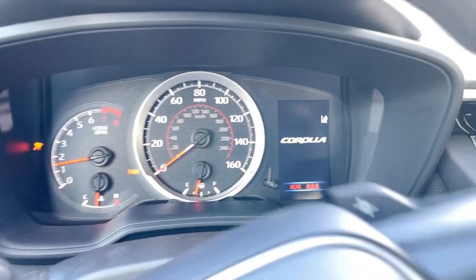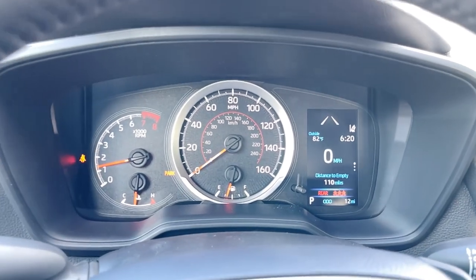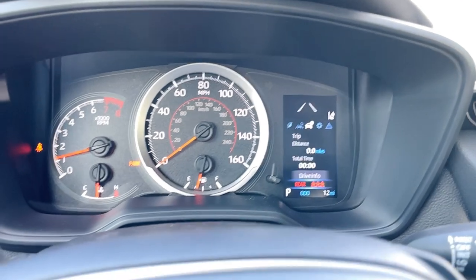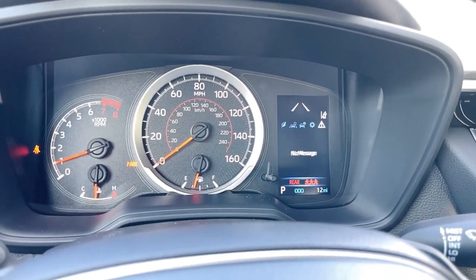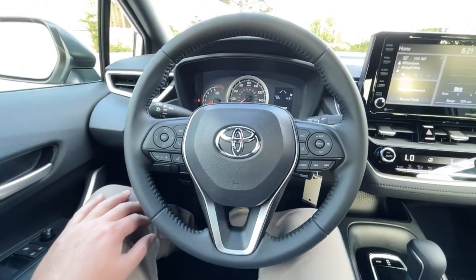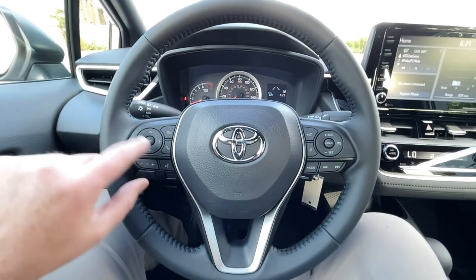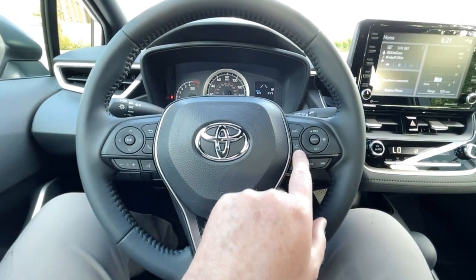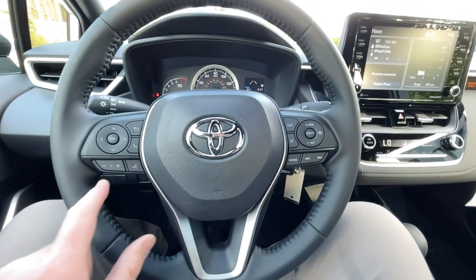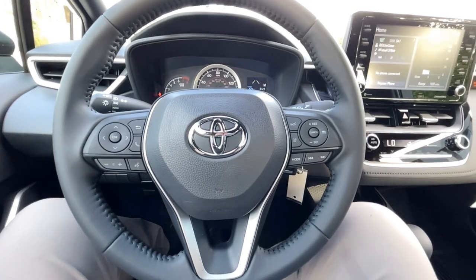Starting the car up, the startup sequence gives us information like lane departure, lane steer assist, lane trace assistance, and digital miles per hour and trip information. We also see part of our Toyota Safety Sense. On the steering wheel, there's a toggle that controls the digital information center for the driver, phone pickup/hang-up controls, lane trace and lane departure alert controls, adaptive cruise control button, and on the bottom, radio and push-to-talk for Siri, the Toyota system, Google, and Alexa.